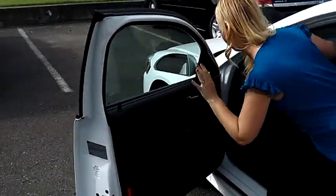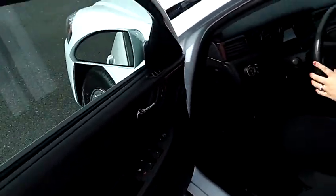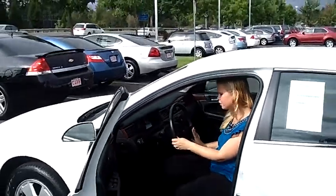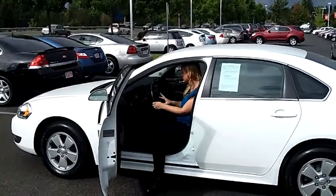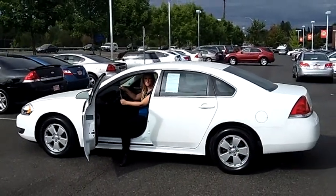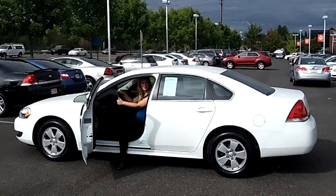Up here we have the automatic windows and door locks. We also have an AM/FM CD player. We have Bluetooth here on the steering wheel, and we also have cruise control. It smells brand new — you should definitely come down and give this one a test drive.